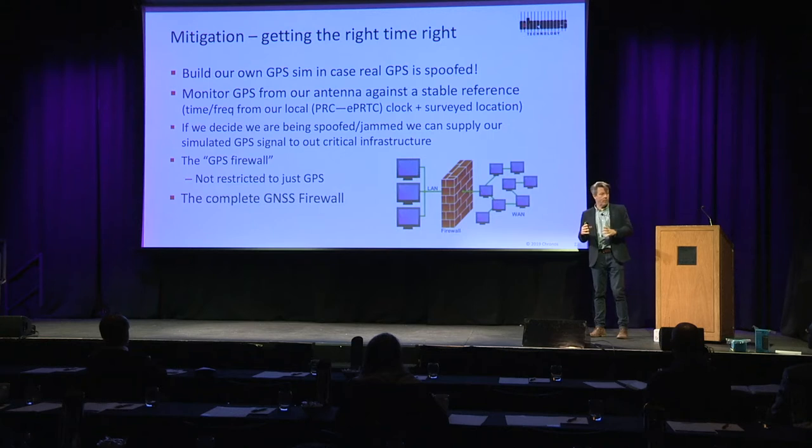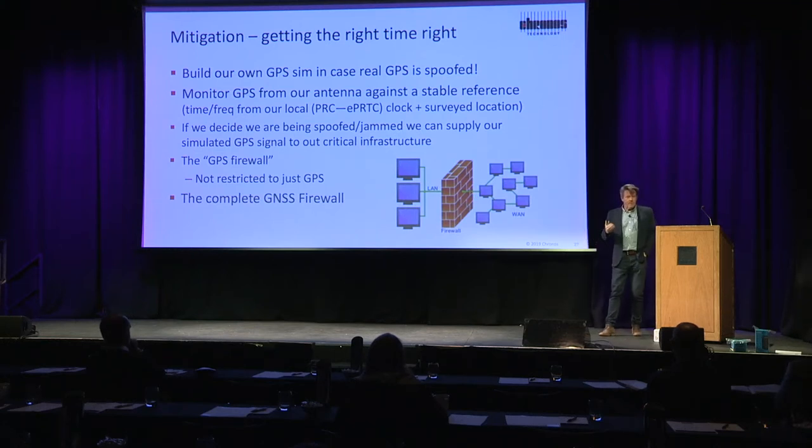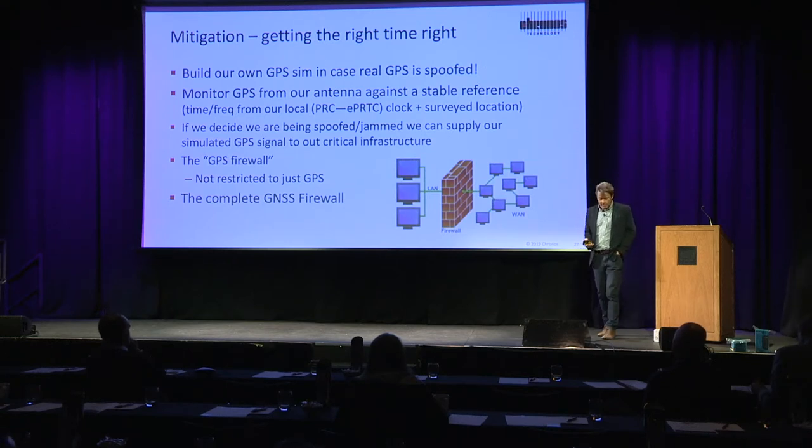It's this idea of a GPS firewall — using the terminology of a physical wall, a physical barrier to protect yourself from fire or from network attacks — build a GPS firewall. There are products that exist, products that we resell.